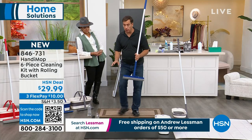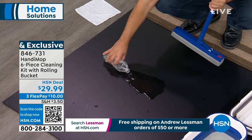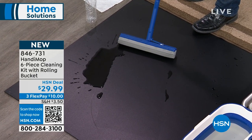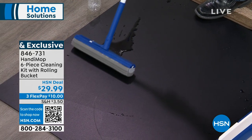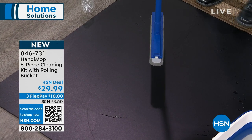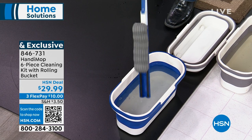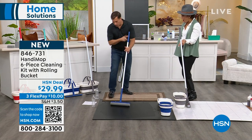First time you're seeing this on air. It's reusable — you wash it over and over. Colors available: gray, blue, teal, and red. You get the collapsible bucket, two mop heads, and three handy sponges — six pieces total. Item number 846-731. Welcome to John Iside, developer and creator of this incredible product.